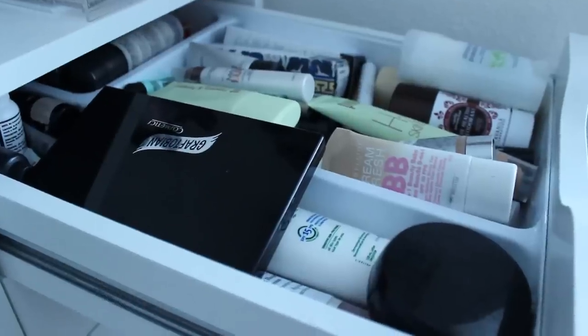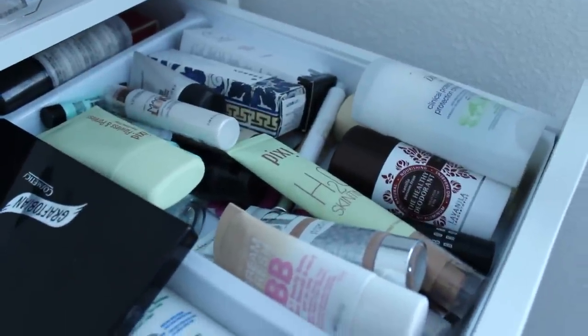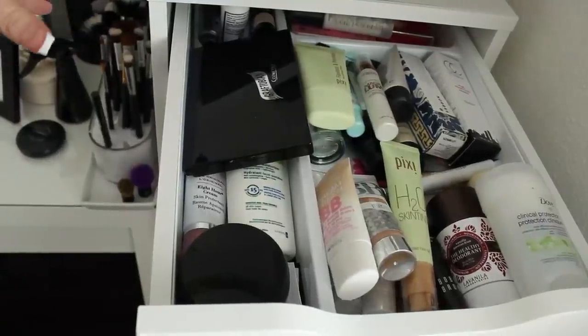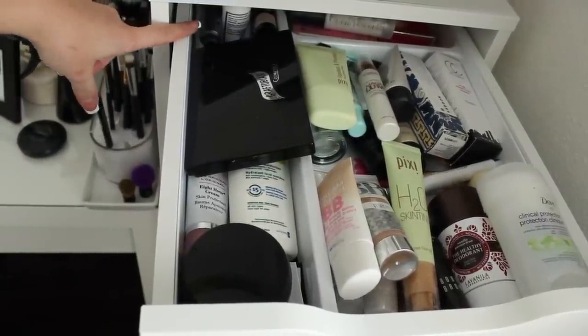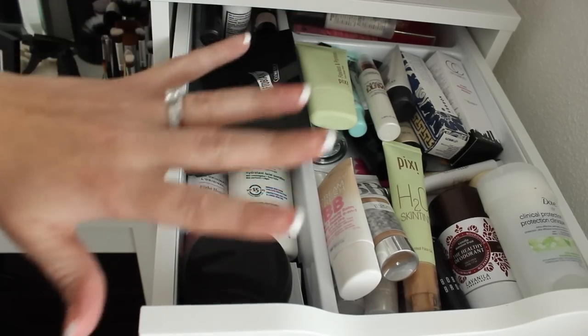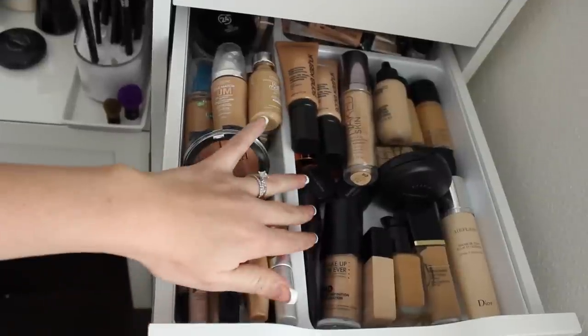There is a way to make the drawer come out further, I just haven't done it yet. I keep things in the back that are extras or that I don't use as often — Halloween stuff, moisturizers — and this first drawer is just my primers, BB creams, and a couple of deodorants.